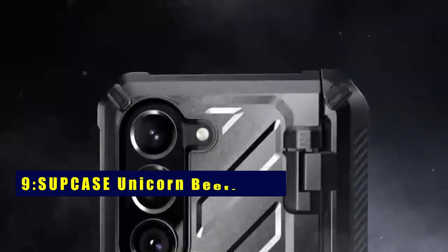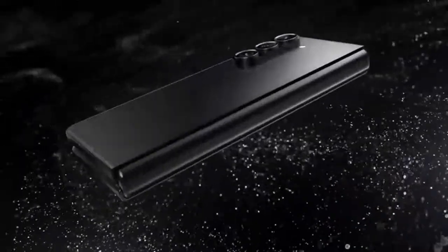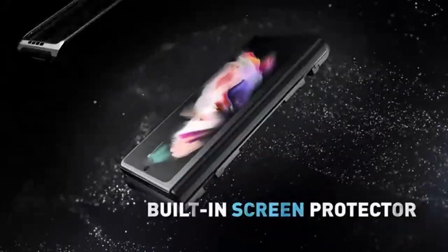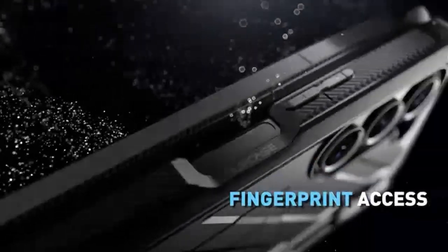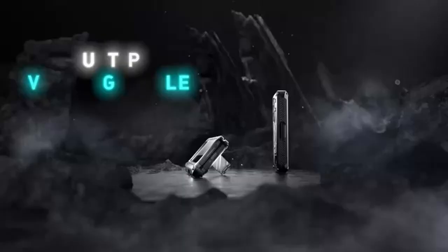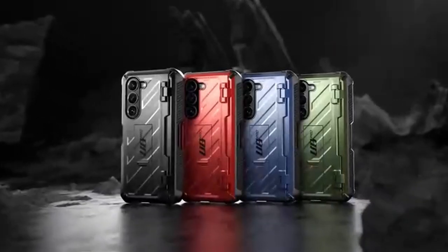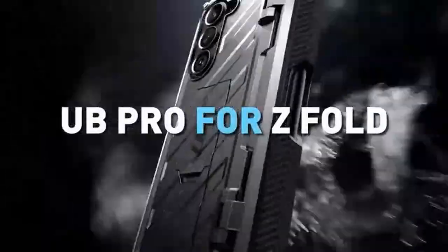At number 9 is Supcase Unicorn Beetle Pro. Envision a world where versatility takes center stage, enabling hands-free use in both landscape and portrait mode. This case also functions as a ring holder, catering to your multifaceted needs. The design boasts a dedicated enclave for your S Pen, shielding the stylus from everyday wear and tear. Note that the S Pen itself is not included, but the case stands as a symbol of preservation for the future acquisition of this essential tool.